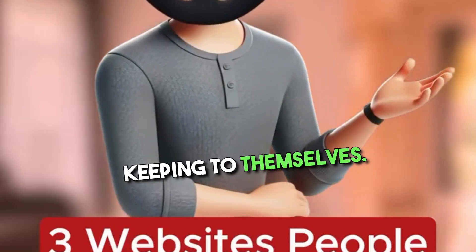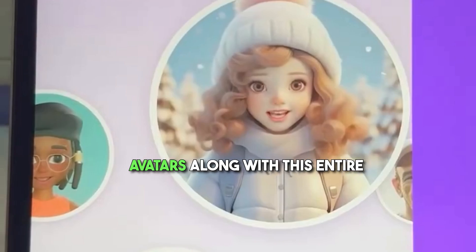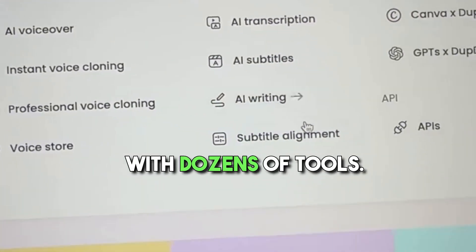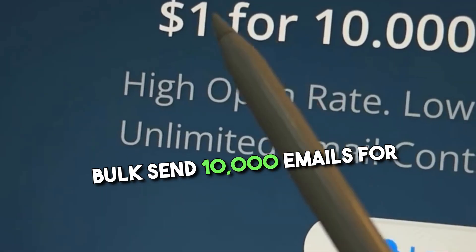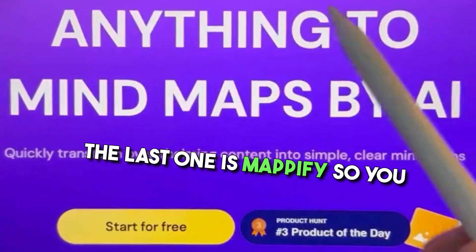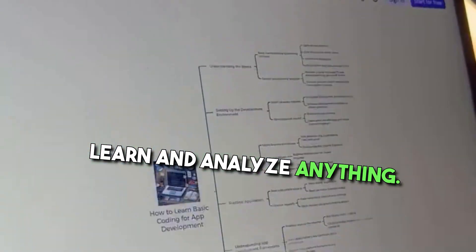Three websites everyone is keeping to themselves. If you go to dubdub.com, you can create 3D talking avatars along with an entire content creation toolkit with dozens of tools. The second one is cloudy.email — you can do email marketing in bulk, send 10,000 emails for only $1, super cheap. The last one is mappify.so — use AI as your second brain to brainstorm, plan, learn, and analyze anything.